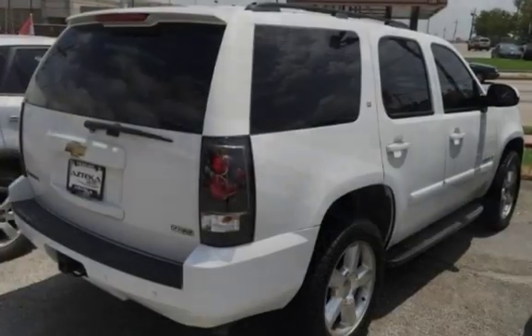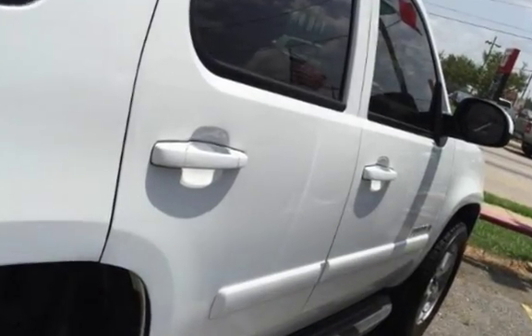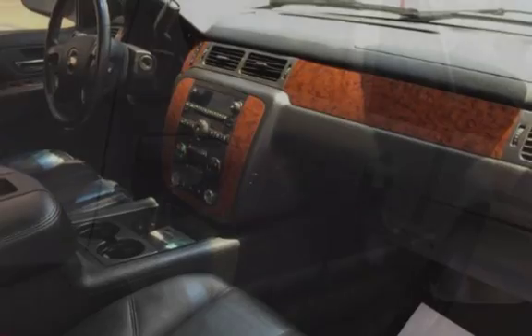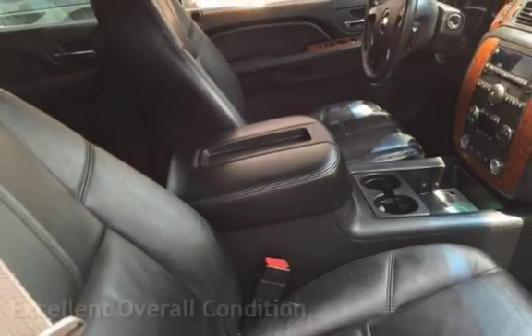This four-door SUV has an eight-cylinder, 5.3-liter V8 engine with rear-wheel drive and an automatic transmission. This vehicle is in excellent overall condition.